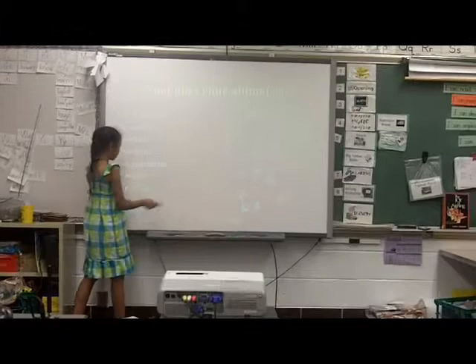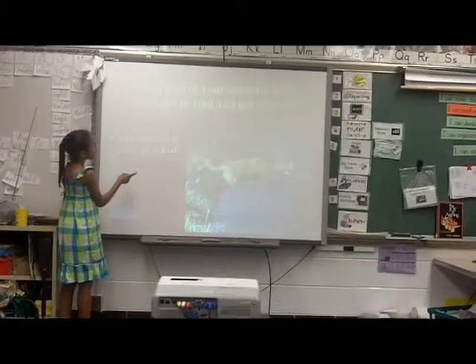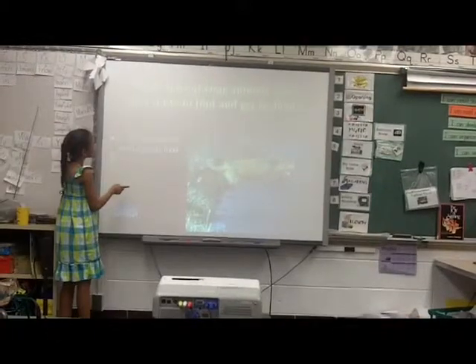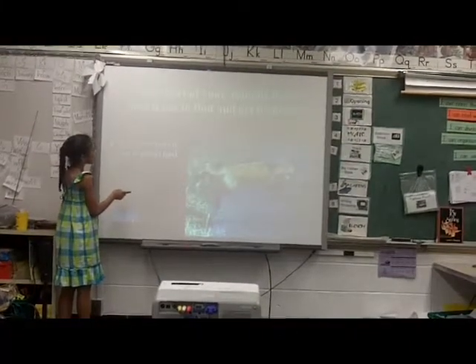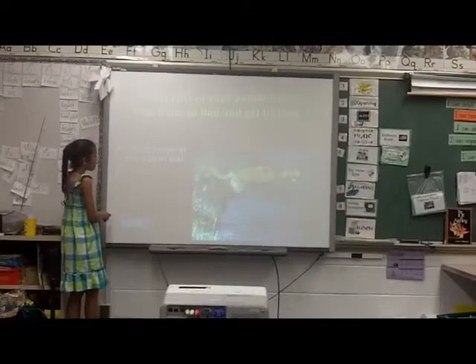What part of your animal's body does it use to eat? What does it use to find and get its food? A red fox uses its feet to get its food.